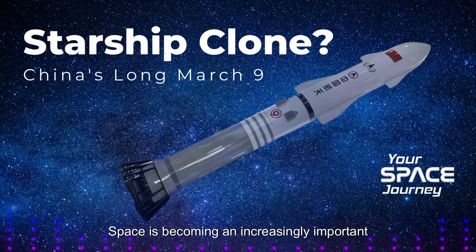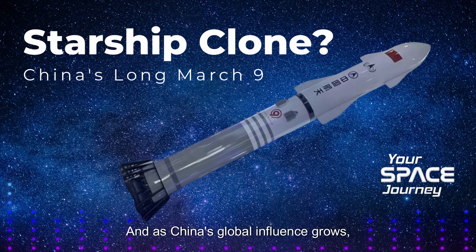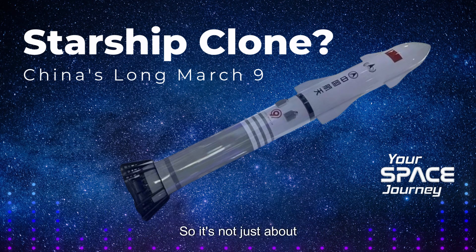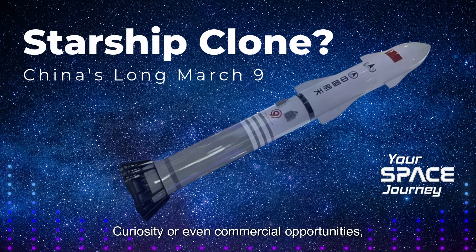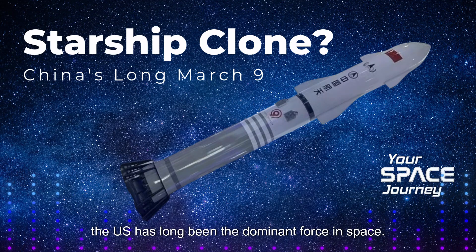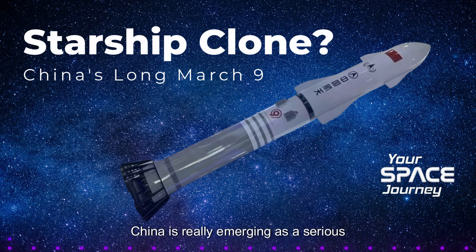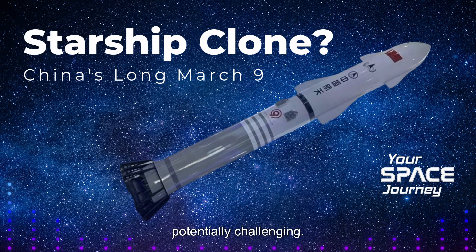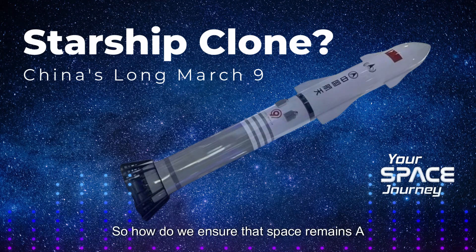But let's not forget about the geopolitical angle. It's great that more countries are getting involved in space, but there's also an element of competition. Space is becoming an increasingly important strategic domain. There's a sense of national pride attached to space achievements, and as China's global influence grows, so too does their desire to be a leader in space. The U.S. has long been the dominant force, but now China is really emerging as a serious contender.